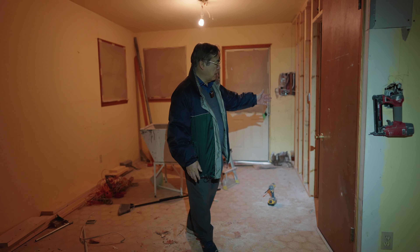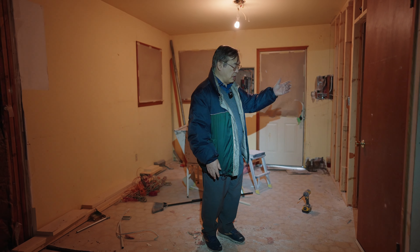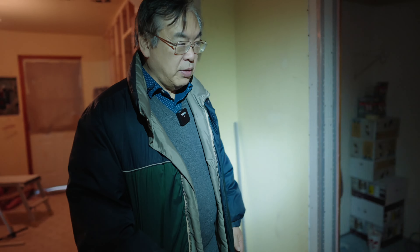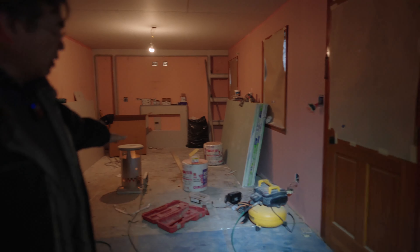We also made a pantry here and this is the stair to the basement. So when you come in, you can see the entire first floor from the living room all the way to the kitchen and the eating area.